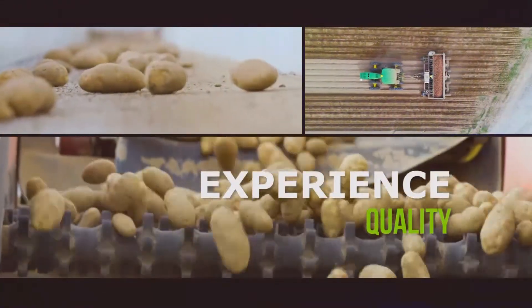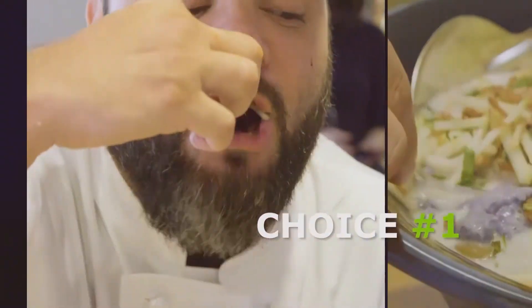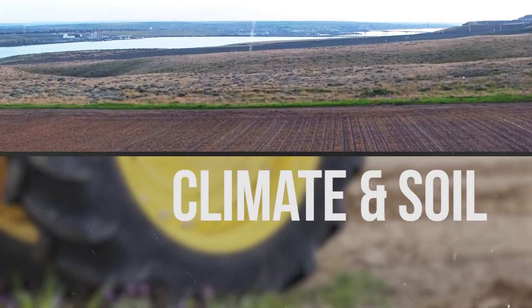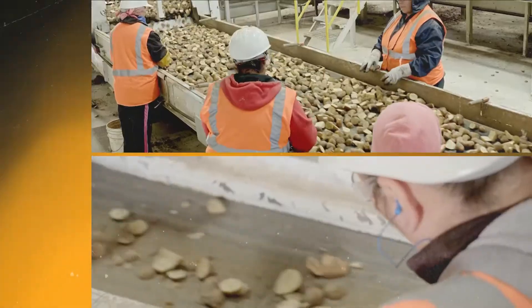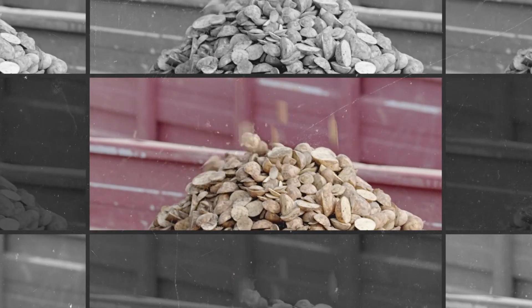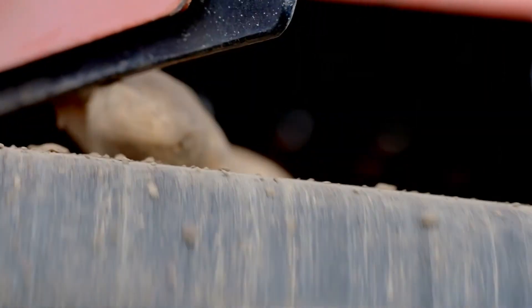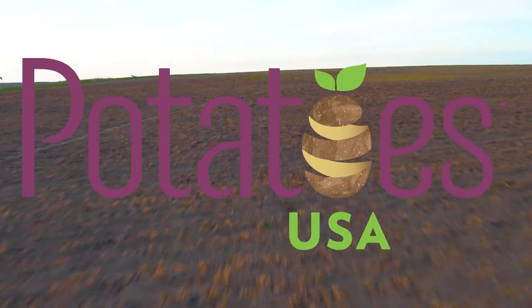Why choose U.S. potatoes? We have superior quality. At the end of the day, what drives that quality is our climate and our soil. We also have U.S. certified seed, which goes through a stringent process. And then we also do three to five different crop rotations. But all of these strict standards lead to a better quality potato.